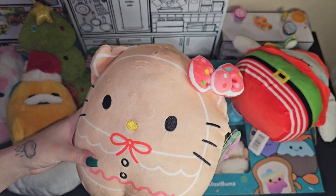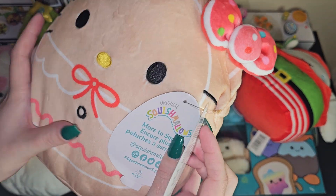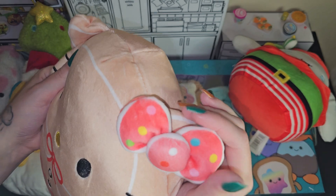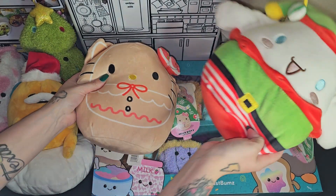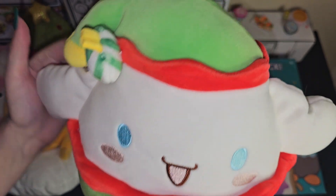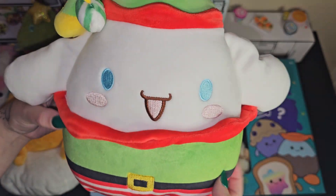And then these ones I got from Walmart, which are just Hello Kitty Squishmallows. It's just super cute. She's like a gingerbread Hello Kitty, and I love the bow. And then this one — I like this one actually better than the Hello Kitty. It's just such a cute outfit on the cinnamon roll. It's like a little elf, and it's just so cute and colorful and cuddly and bright.